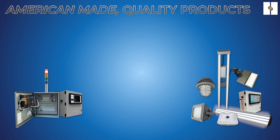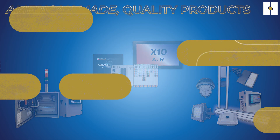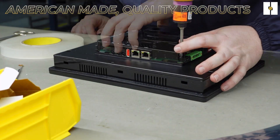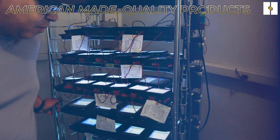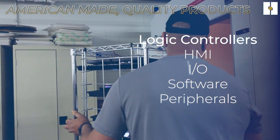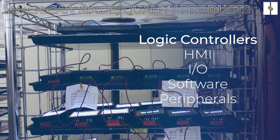Our durable, high-performance designs position our products to give their respective applications a quick and proven return on investment. When it comes to all-in-one solutions, Horner Automation Group designs, builds, and markets the leaders in industrial automation controllers. Our products consist of logic controllers with HMI, I/O, software, and peripherals for the industrial, process control, and building automation markets.